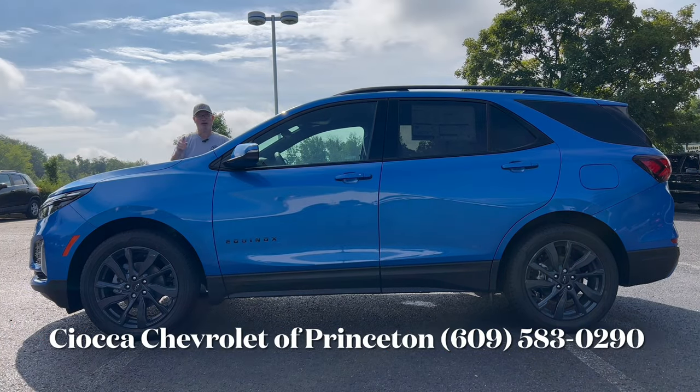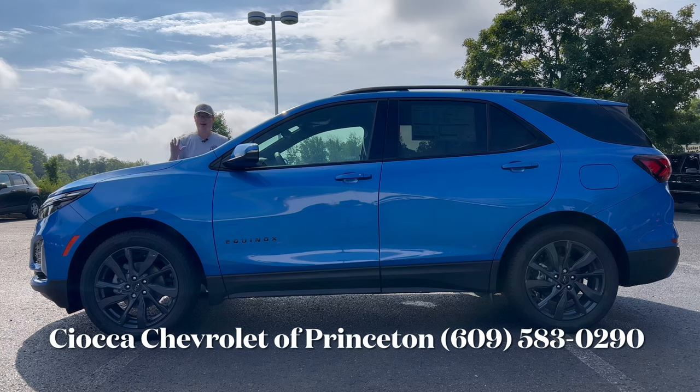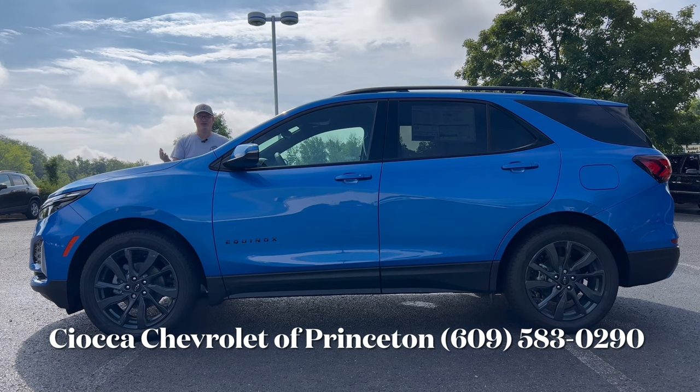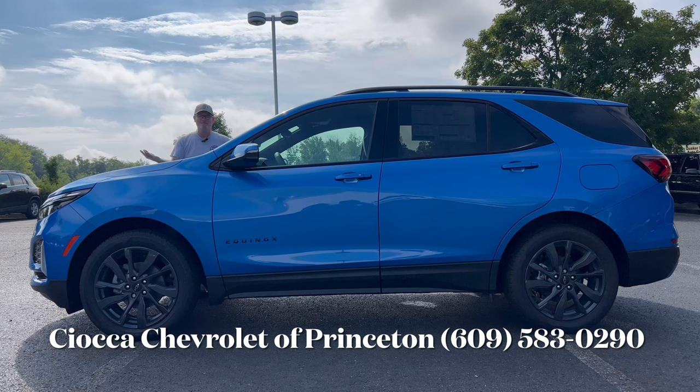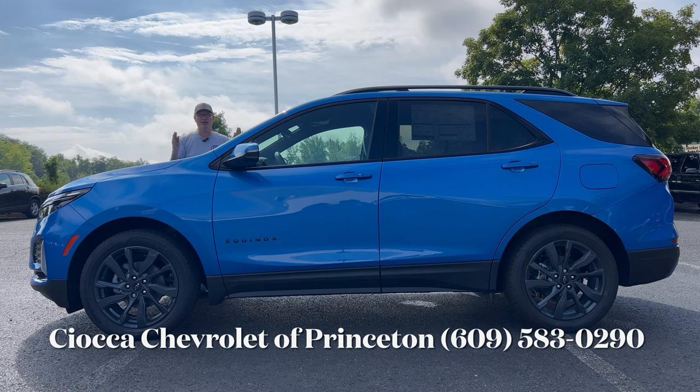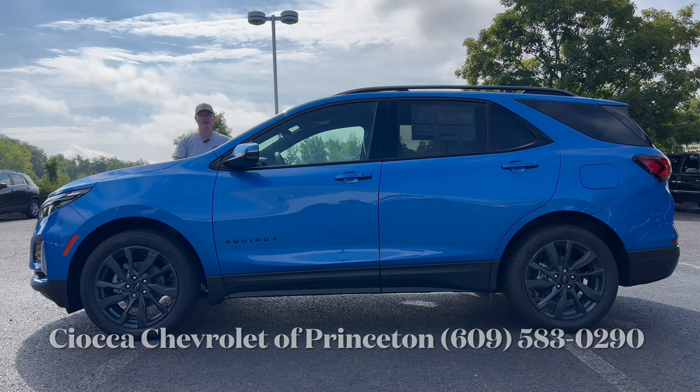Good morning everyone, welcome back to the channel. I'm back here at Sioka Chevrolet of Princeton to check out yet another Riptide Blue 2024 Equinox. I know you're going to say we just did one of these, but I try to bring you as many different trim levels as I can for each model we review. This one is the RS package, which on the 2024 Equinox is an appearance package only. Let's dig in.